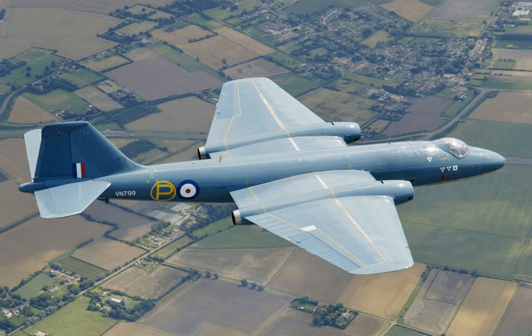Due to its ability to evade early jet interceptor aircraft and its significant performance advancement over contemporary piston engine bombers, the Canberra became popular on the export market, being procured by air forces of many nations inside and outside the Commonwealth. The type was also license produced in Australia by the Government Aircraft Factories, and in the US by Martin as the B-57 Canberra, with both the slightly modified B-57A and the significantly updated B-57B.